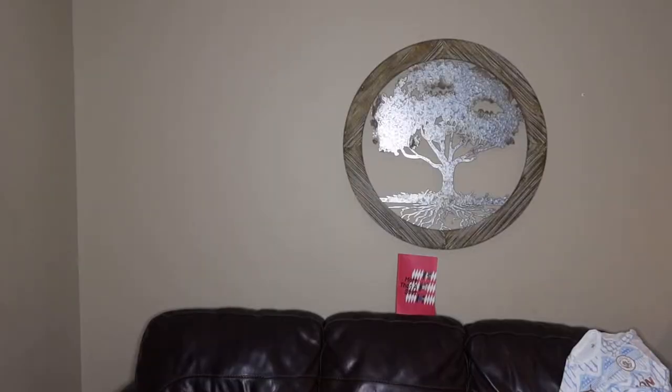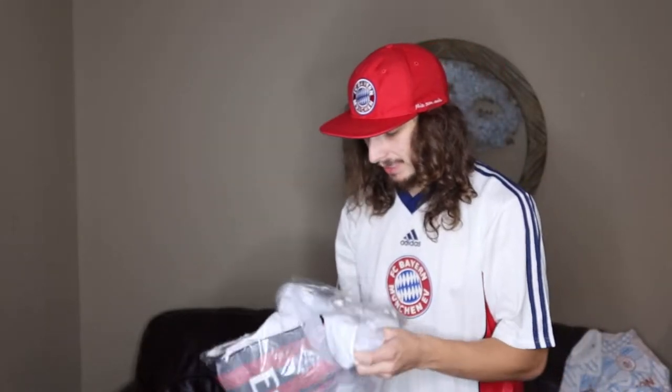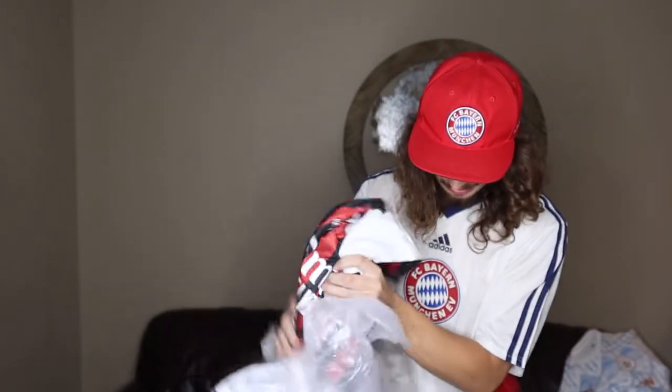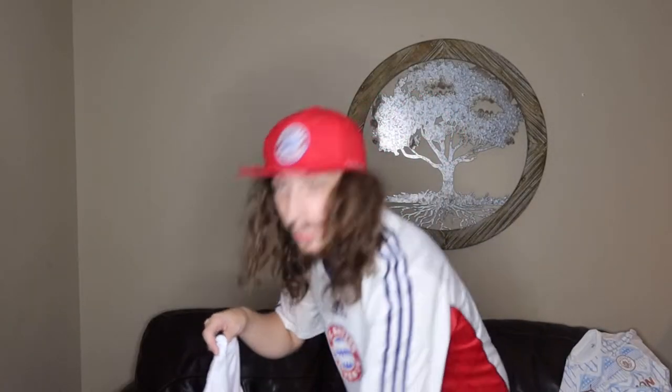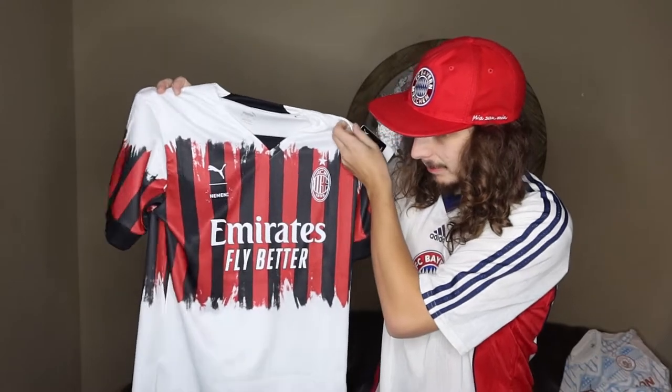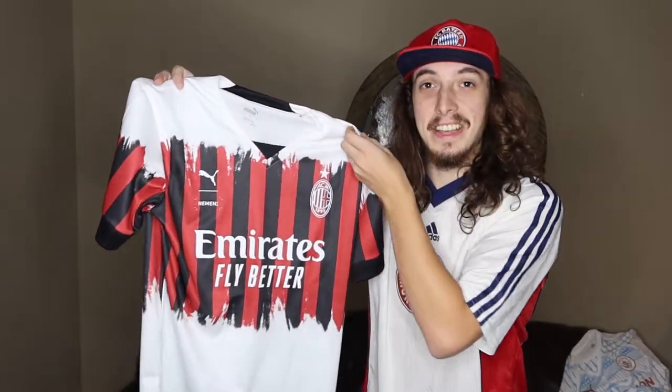Let's move on to the third shirt. So the third shirt I'm taking out of the main package right now. The third shirt is the fourth shirt — doesn't make much sense, does it? But it is the fourth shirt: AC Milan. It is the 2022 Special Edition. It is the AC Milan x Neiman shirt.